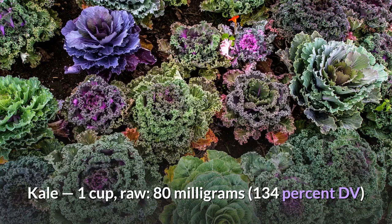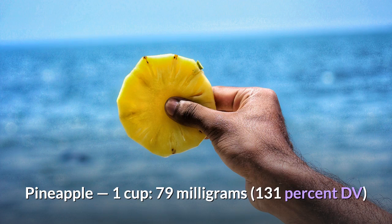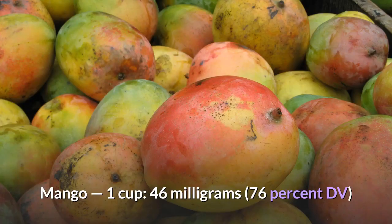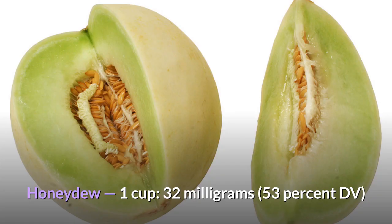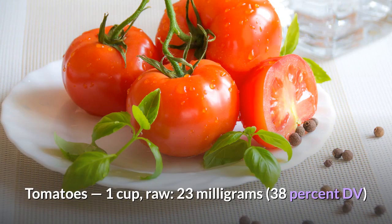Kale: 1 cup raw, 80 mg, 134% DV. Parsley: 1 cup, 80 mg, 133% DV. Pineapple: 1 cup, 79 mg, 131% DV. Brussels sprouts: half cup cooked, 48 mg, 81% DV. Cauliflower: 1 cup raw, 46 mg, 77% DV. Mango: 1 cup, 46 mg, 76% DV. Lemon: 1 fruit, 45 mg, 74% DV. Grapefruit: half fruit, 38 mg, 64% DV. Honeydew: 1 cup, 32 mg, 53% DV. Peas: 1 cup cooked, 23 mg, 38% DV. Tomatoes: 1 cup raw, 23 mg, 38% DV.